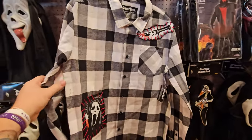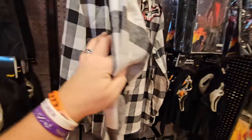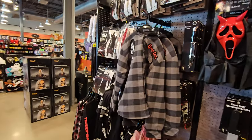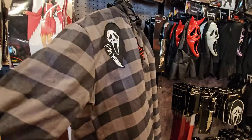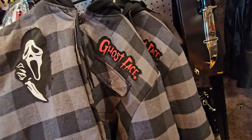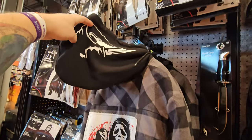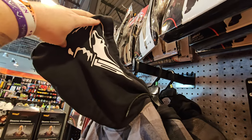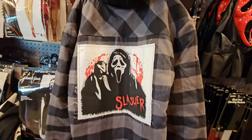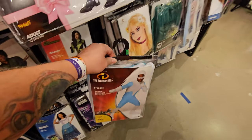They are absolutely stocked with Ghostface stuff here. Have I seen this shirt before? It's a black and white plaid shirt with Ghostface patches on it, and a big one on the back — pretty cool. And I don't think I've seen this jacket here — it's a thicker one with a hoodie on it. We got Ghostface up there, it says Ghostface right there. Check out the hood — if you put it up, it's Ghostface on there. And then a big slasher patch on the back. This is one of my favorite costumes in the whole store.